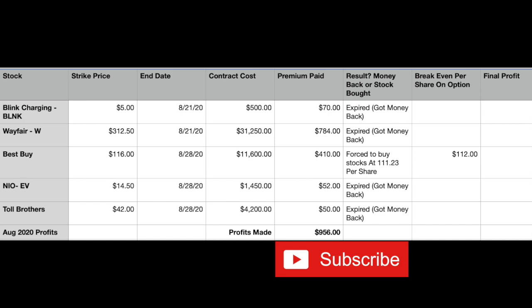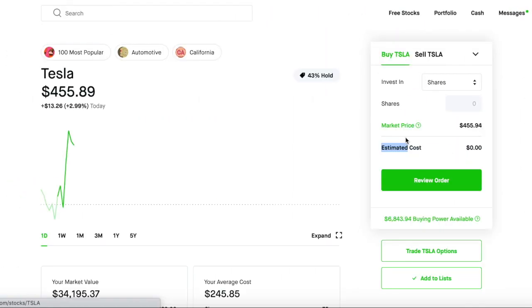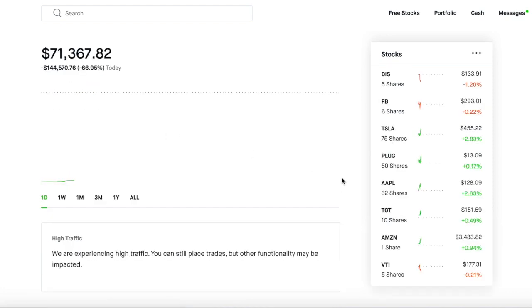If you haven't done it already, download the Robinhood app so we all can get a free stock. Today is the big Tesla and Apple split day, so if you've got a little extra cash that's not going to mess up your option money, go ahead and pick up a few shares of those — they will probably stay on a hot run for another two weeks. My account is going nuts; I'm running at about 15% return total. Tesla is at $450 right now — get it while it's hot — and Apple is at $128 and it's going to continue to rise.